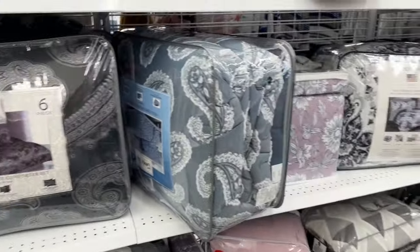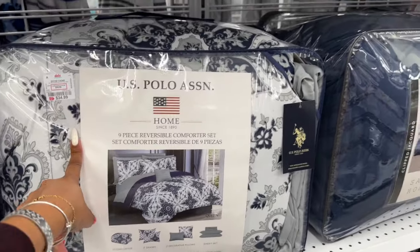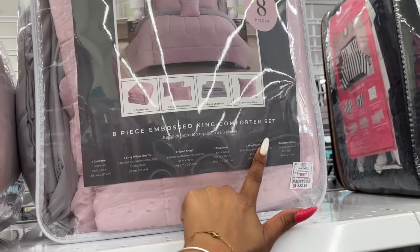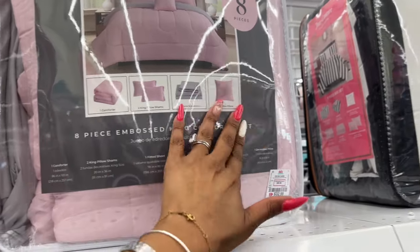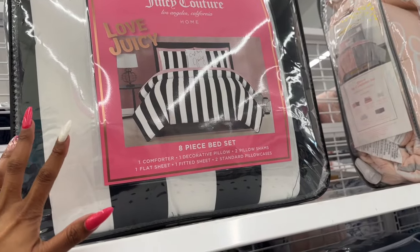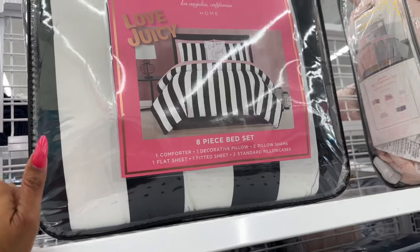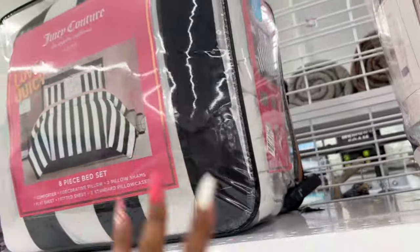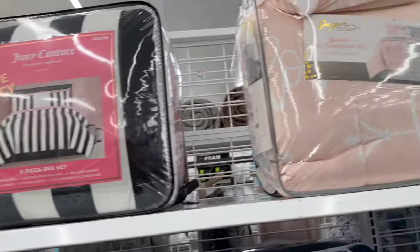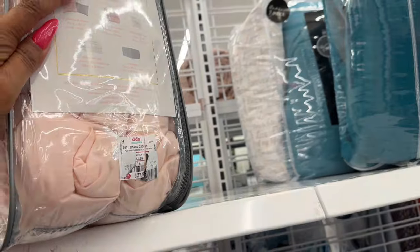Their comforter sets are very reasonably priced. Polo set for $35 includes a comforter, two shams, two decorative pillows, and a sheet set. Willow and Reed eight-piece embossed king set is $32.99 — includes sheets, king pillow shams, comforter, and decorative pillow. Juicy Couture eight-piece set with flat sheet, fitted sheet, pillow shams, and pillowcases is $45. Sugar Studio reversible nine-piece queen set is $27.99.